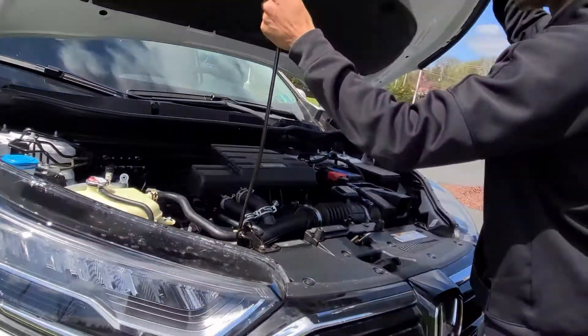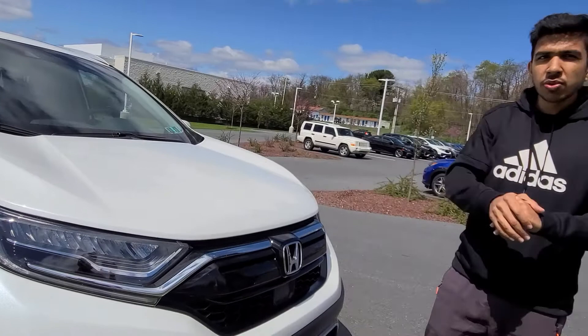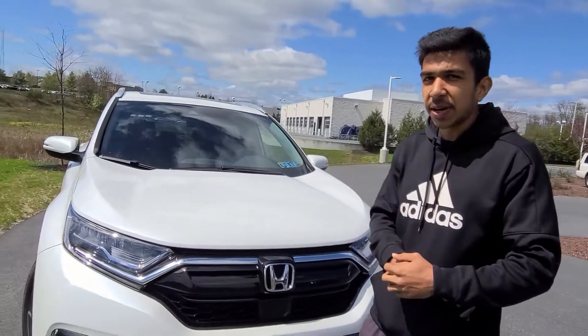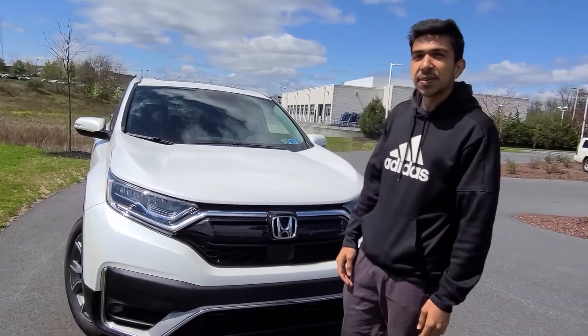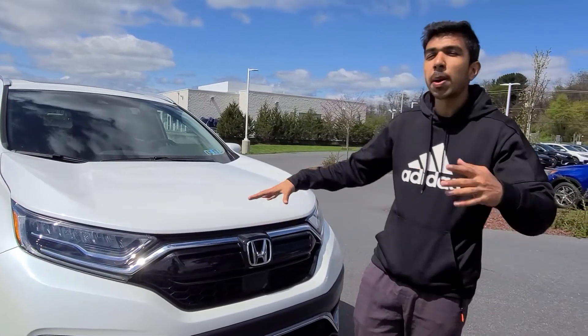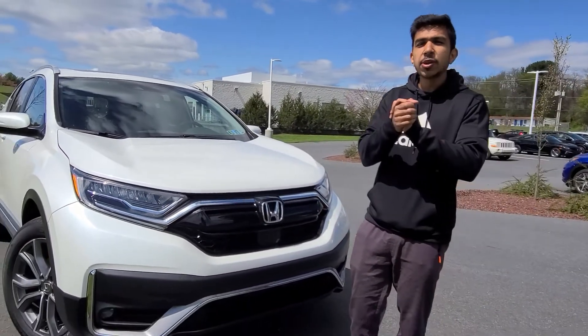Alright, so this is the end of the video. I want to thank you for watching. Hit that subscribe button if you haven't. If you are already subscribed, thank you so much. Like this video and share it with your friends and family so they can decide whether they're buying the right car before they actually buy it. I'll see you in the next video.